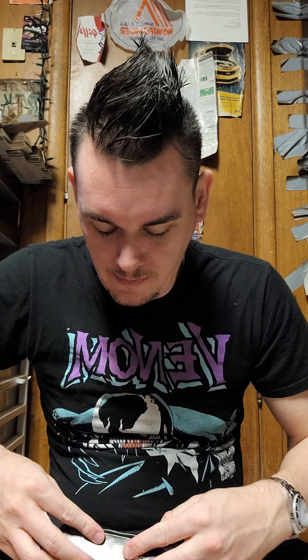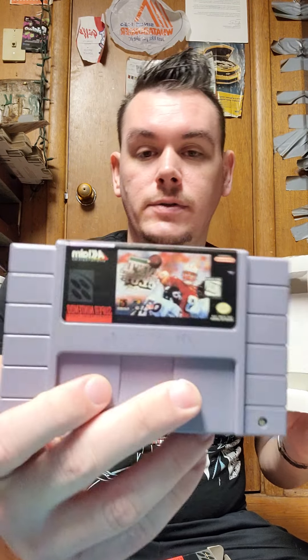This one is really cool: NFL Quarterback Club 96. It is the game in the box — complete in box. It comes with the game, the manual, and there's artwork of what looks like Ken Griffey Jr. on the back doing a Little Mac pose — or Mike Tyson's Punch-Out reference. It's got the controller and the system pictured — really cool.